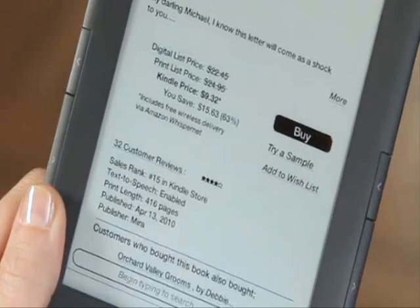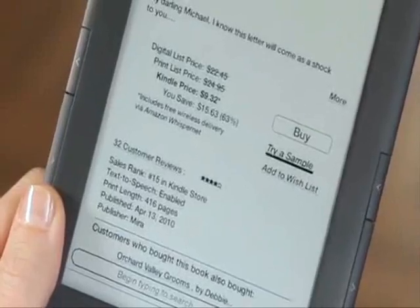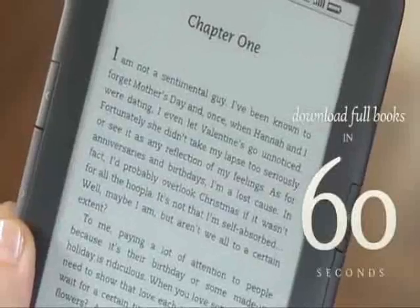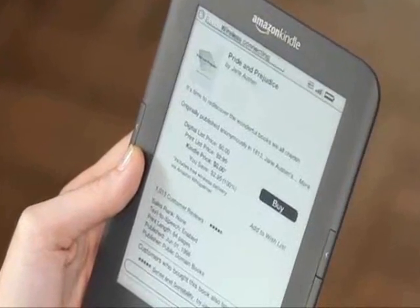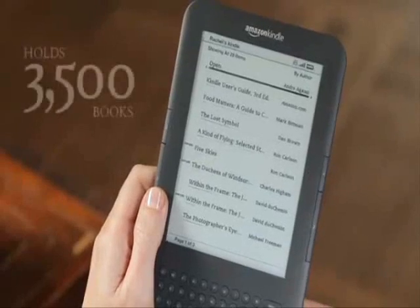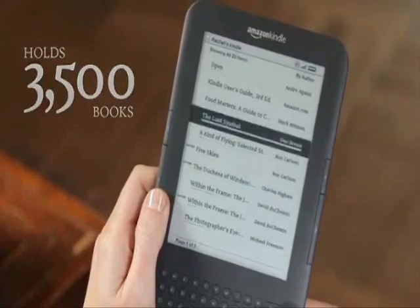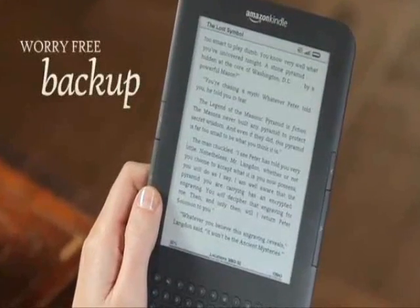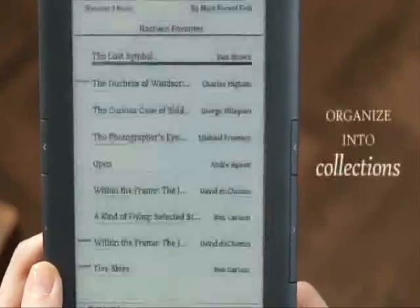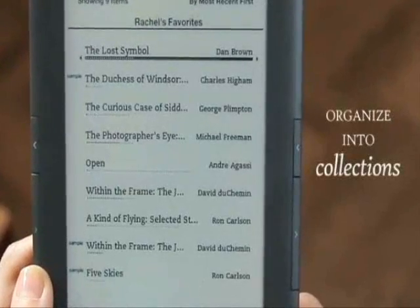You can sample books for free, and when you're ready to buy, download the book to your Kindle in 60 seconds. Thousands of classic books such as Pride and Prejudice are available for free on Kindle. Kindle now has the capacity to store 3,500 books and documents. Every book you buy is backed up in your Kindle library by Amazon.com. Already own a Kindle? Your books can be re-downloaded to your new Kindle, and you can easily organize all your books and documents into collections.